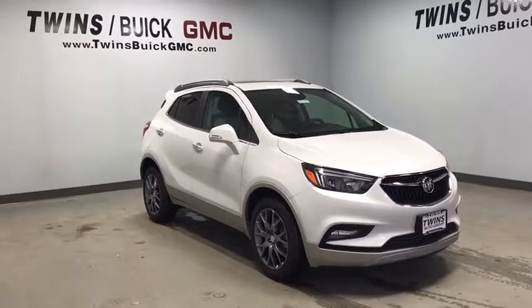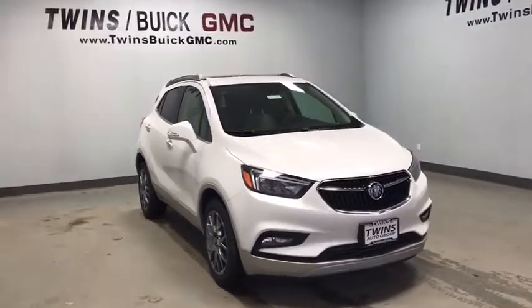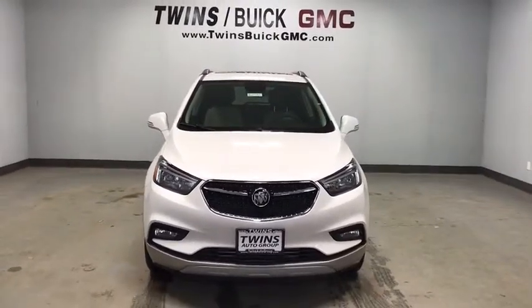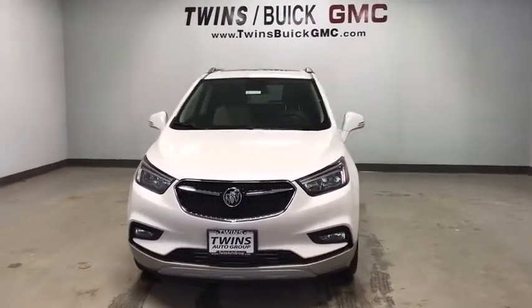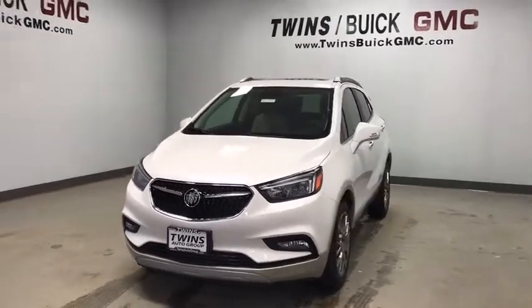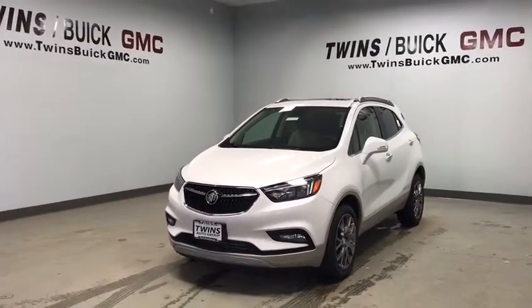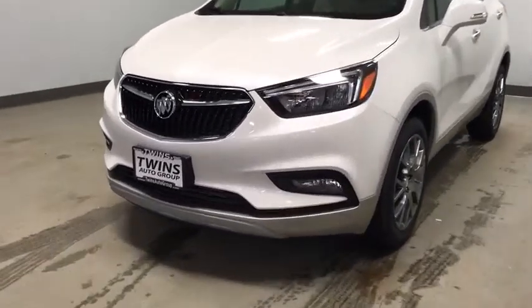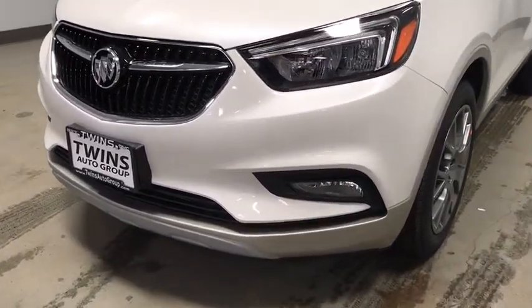2019 Buick Encore. The Encore captures Buick's traditional strengths while demonstrating luxury and style in a petite size. It's amazingly quiet at freeway speeds and the suspension engulfs pavement imperfections, providing passengers with a pampered ride. Standard features that would make any car owner smile.